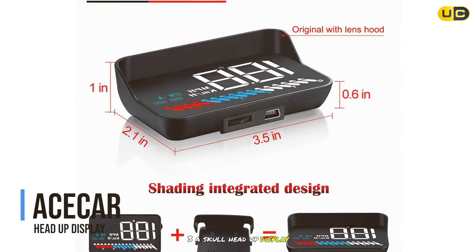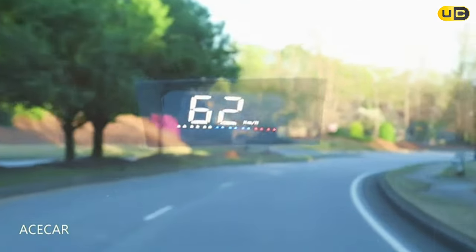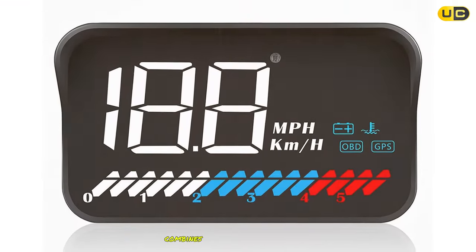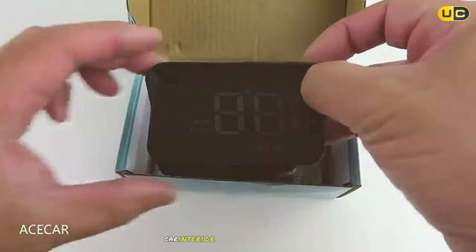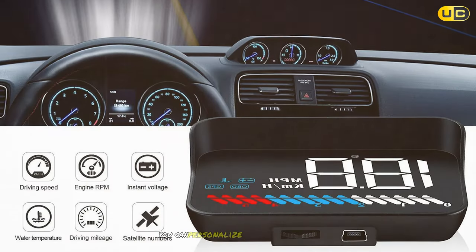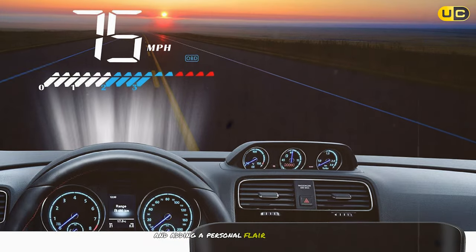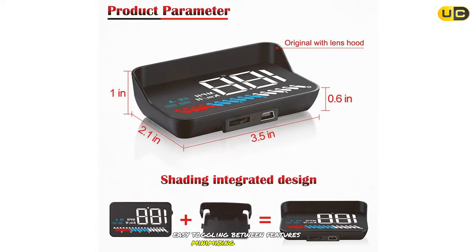In third place, the A-Score Head-Up Display combines elegance with practicality. Its sleek design integrates smoothly into any car interior without being obtrusive. Bluetooth connectivity enhances its utility, allowing for effortless smartphone integration. You can personalise display colours and layouts, improving visibility and adding a personal flair to your car's dashboard. The intuitive controls facilitate easy toggling between features, minimising distractions.